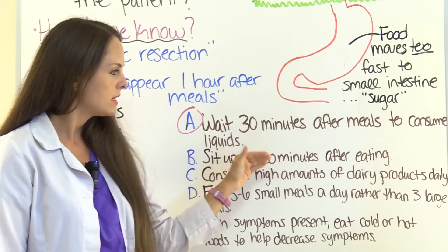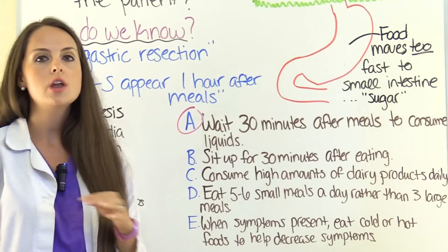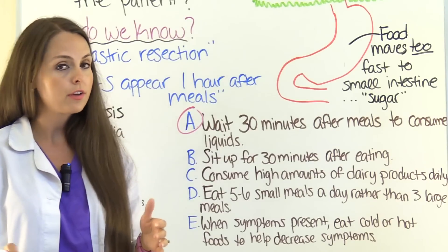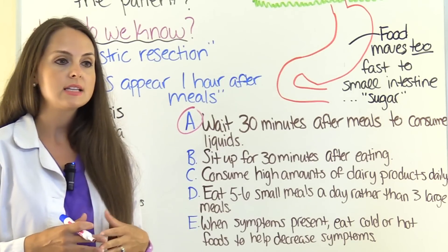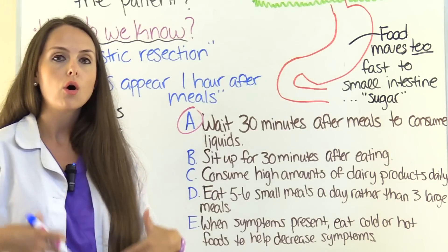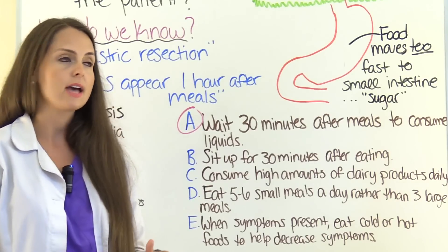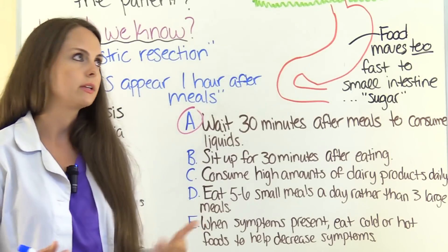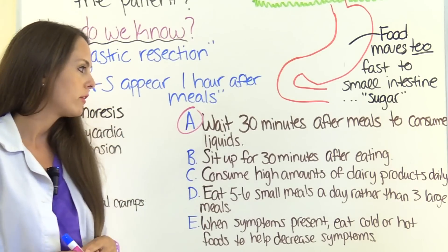Option B: sit up for 30 minutes after eating. No — we actually want them to lie down for 30 minutes after eating, because lying down helps slow the gastric emptying process. Sitting up wouldn't help, but lying down provides relief. So that is not one of our answers.